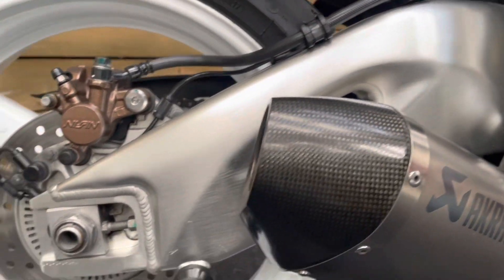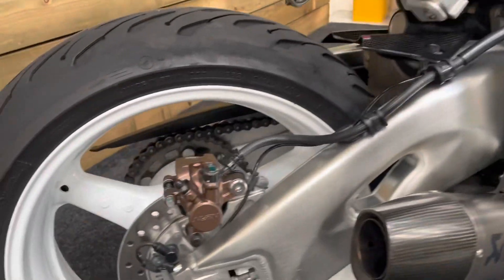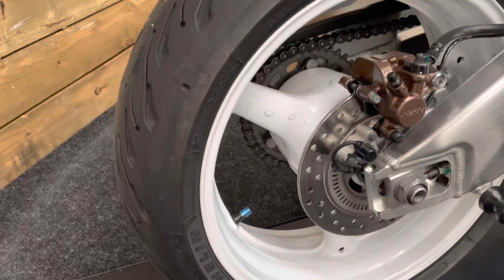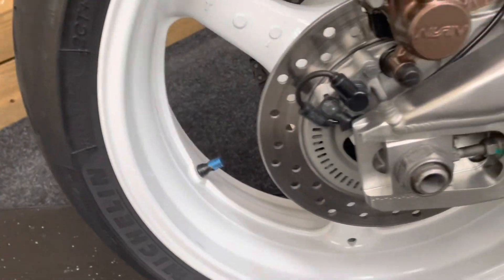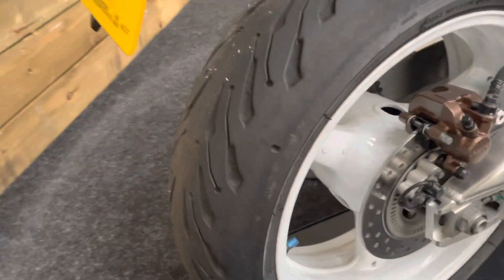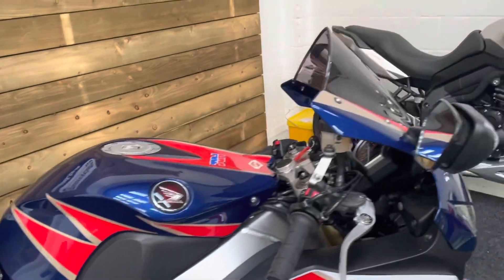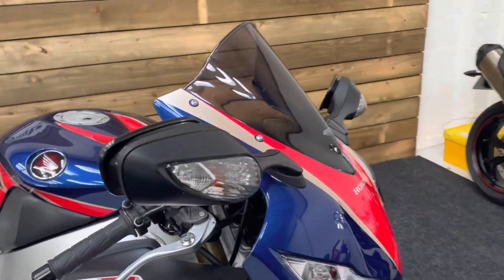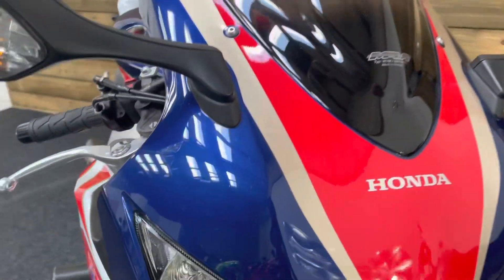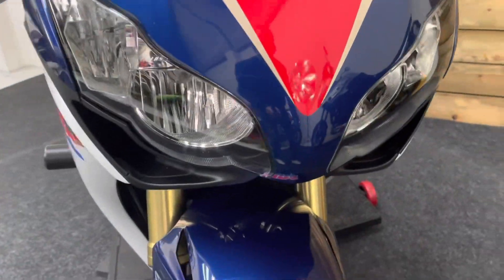Swing arm is in great condition. You've got that Akrapovic silencer with that carbon fibre end tip as well — that sounds absolutely fantastic. The white wheels look really well on this bike and they're in great condition as well. The rear tyre has got loads of life left in it, as you can see. Standard back end on the bike. I've got the double bubble aero screen, and the front of the bike — there are no stone chips or anything like that. It's absolutely tip top order.